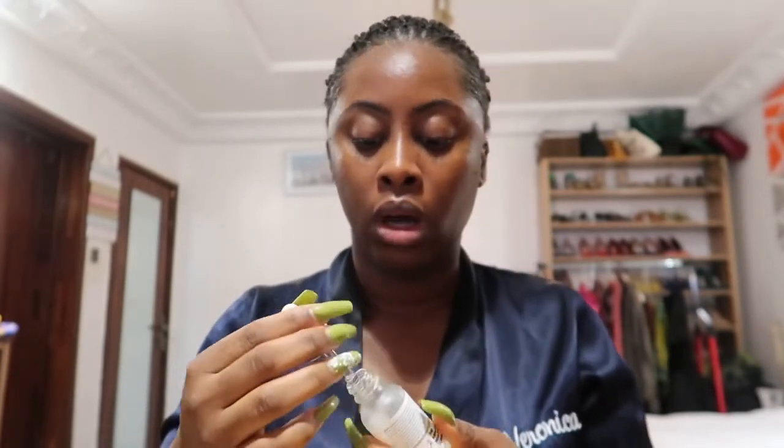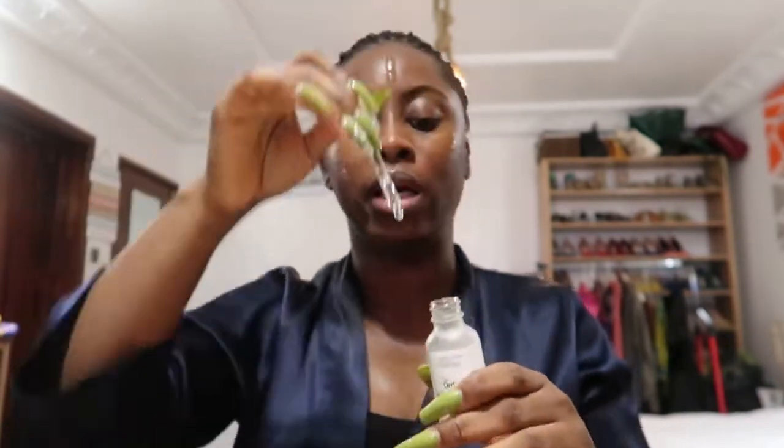The next step is my hyaluronic acid — this is my everyday routine. I don't even let the BHA dry; I just put it on there because hyaluronic acid works best when there's liquid on your face, so it can push moisture into your skin. You don't need to wait for your BHA or AHA to dry. I love hyaluronic acid — it gives my face the hydration it requires. Whether you have oily or dry skin, hydration is key.